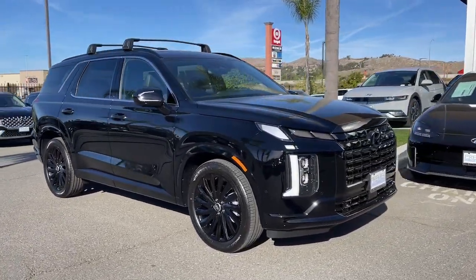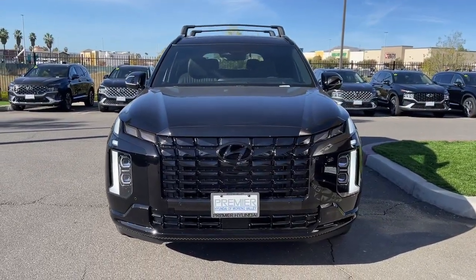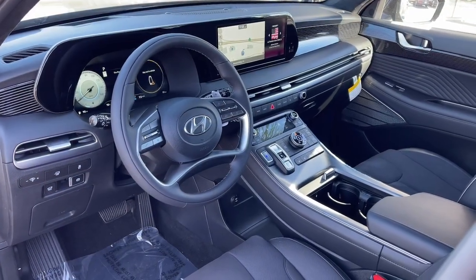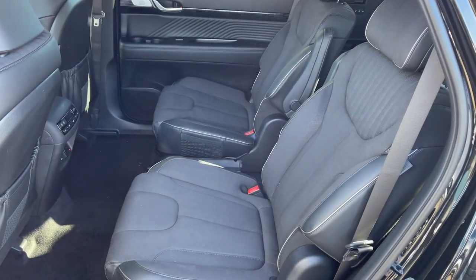These are just some of the great options this vehicle comes with: heated steering wheel, Apple CarPlay and/or Android Auto, heated and/or cooled front seats, head-up display, moon roof, navigation system, keyless entry, satellite radio, power passenger seat, and heated rear seat.